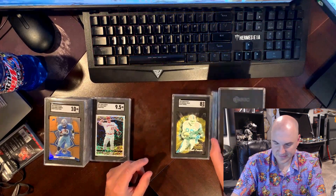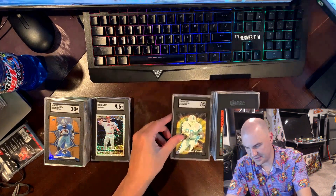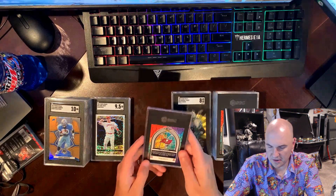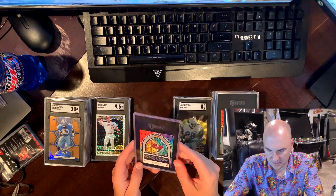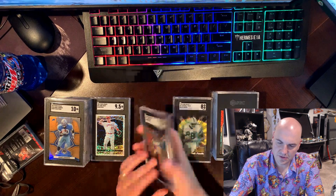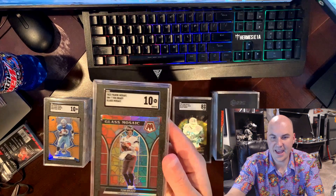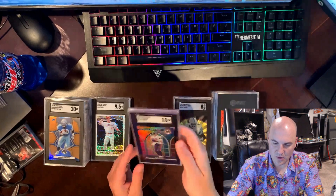Look clean, but another eight. Not fantastic. I'll probably keep a nine and then sell some of them. Got some Glass Mosaic — this one is Tom Brady from 2022. Got a 10! Let's go! Wow, Glass Mosaic Tom Brady 10 — what a great looking card!